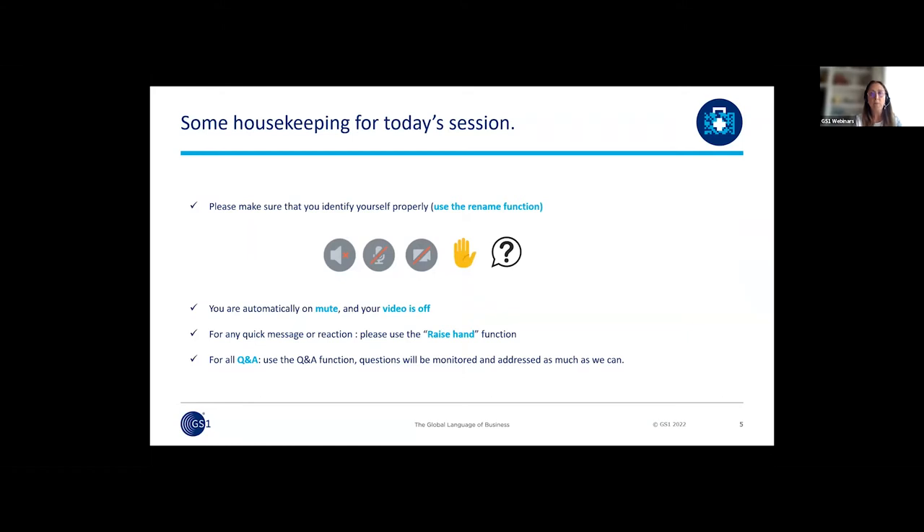Some housekeeping for today's session — just a few practical reminders. Please make sure that you identify yourself properly; you can use the rename function to do it. You are automatically on mute and your video is off. For any quick message or reaction, please use the raise hand function. For all questions, please use the Q&A function — please do not use the chat for this. At the end of the webinar, the recording will be available on the GS1 website, and all webinars from previous editions are also available in the same space.